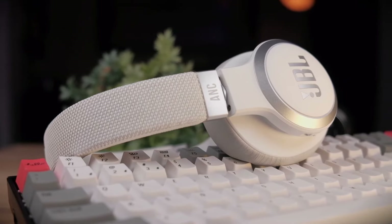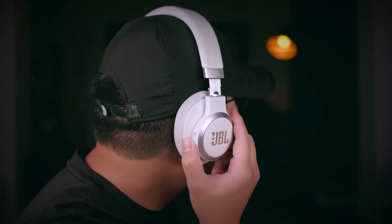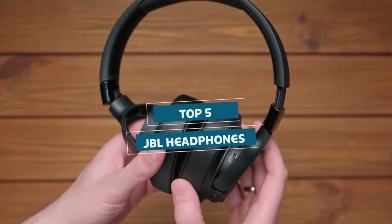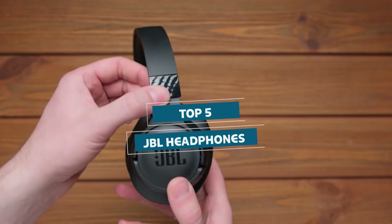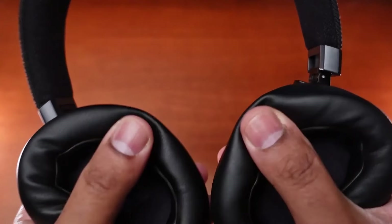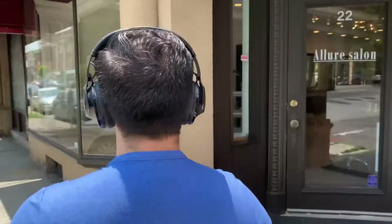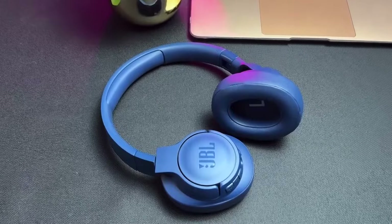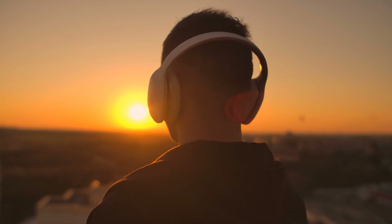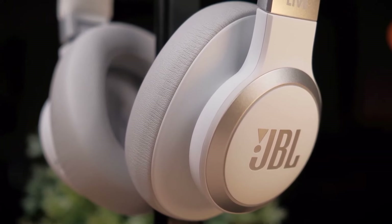The JBL headphone game just got a serious upgrade this year, and trust me, your ears are in for a treat. Forget everything you thought you knew about premium sound, because the top 5 JBL headphones we're about to drop are absolute game changers. We're talking next-level audio quality, comfort that'll have you forgetting you're even wearing headphones, and battery life that just won't quit. Whether you're a bass head looking to feel the beat in your bones, or just someone who wants to block out the world and jam in peace, these JBL headphones have got you covered.